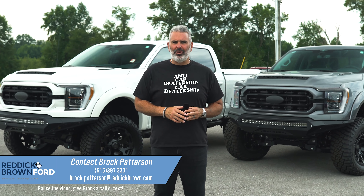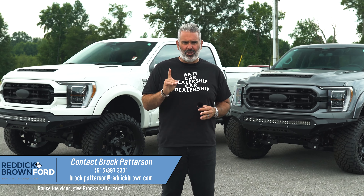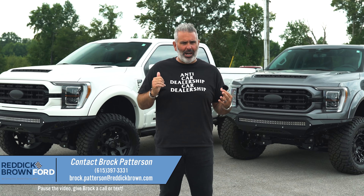I'm Brock Patterson, National Specialty Vehicle Manager here. We're about an hour south of Nashville, Tennessee, and your number one Ford Performance and Specialty Vehicle Dealership.